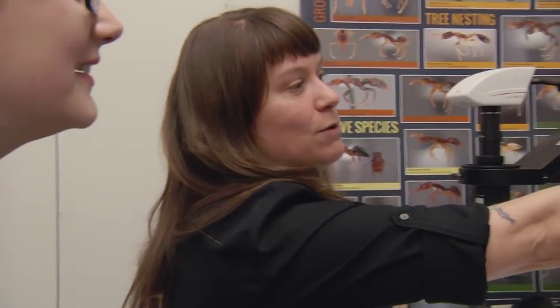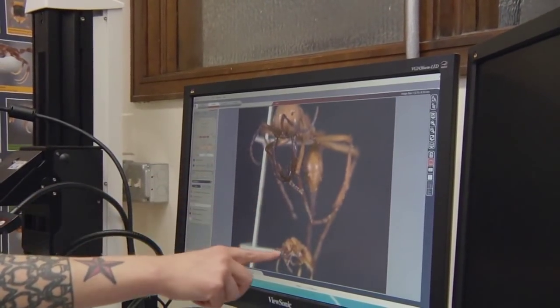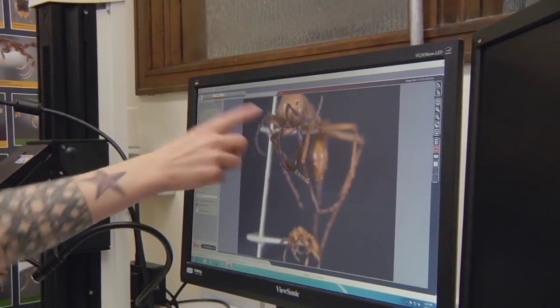Their jaws are so modified they can't even feed themselves anymore. There's no way to get food from those mandibles up to their mouths, so they actually rely on other workers to carry food and place it into their mouths. It's really amazing — I can't imagine my sister hand-feeding me like that.